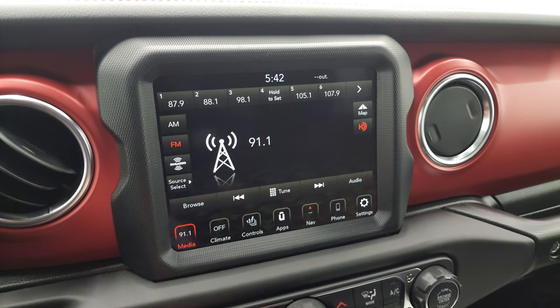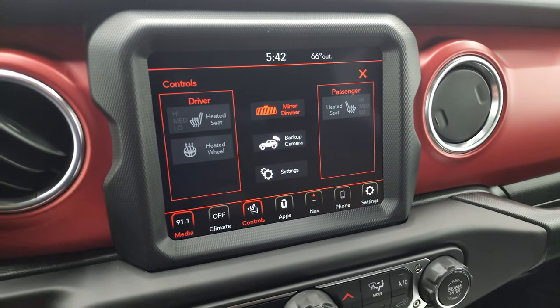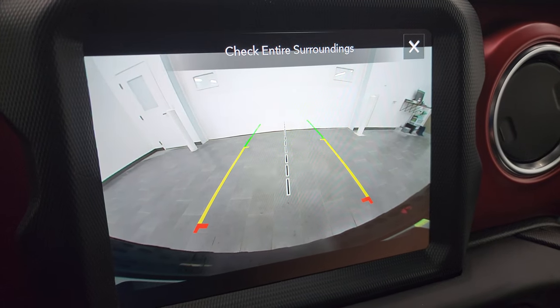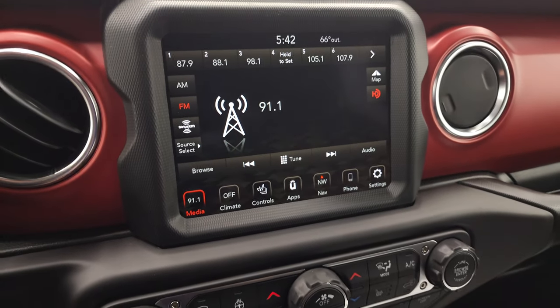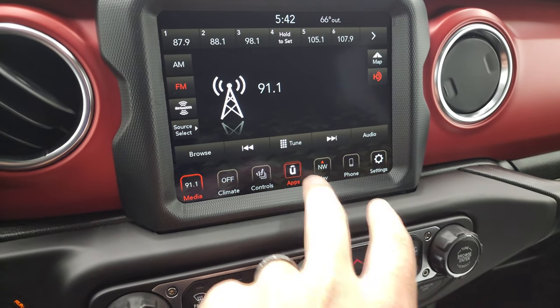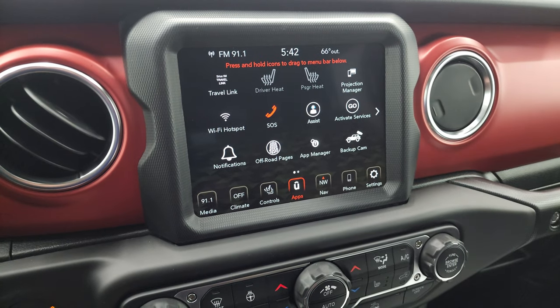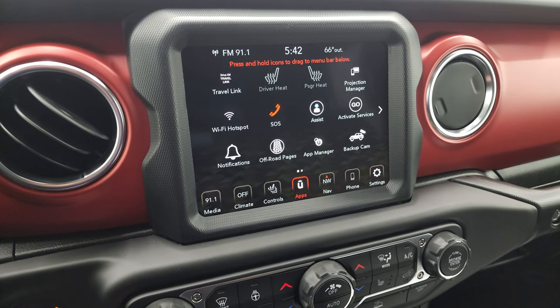You also have AM, FM, and Sirius XM radio capabilities, as well as heated seats and heated steering wheel buttons. You can check out your backup camera, which is an HD backup camera — nice and crystal clear. You have all your different apps on here as well, including the off-road pages, and the projection manager where you can project your cell phone to the screen. They actually did a demo on Android Auto with this radio.